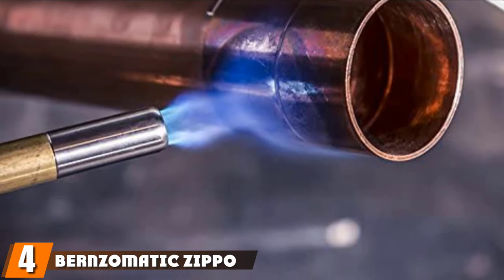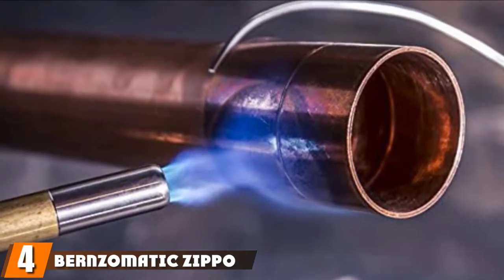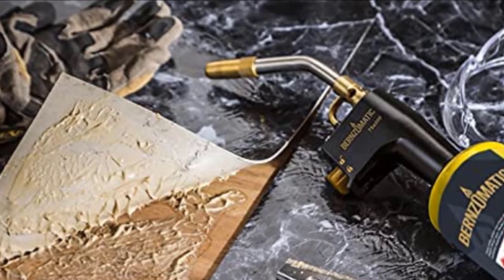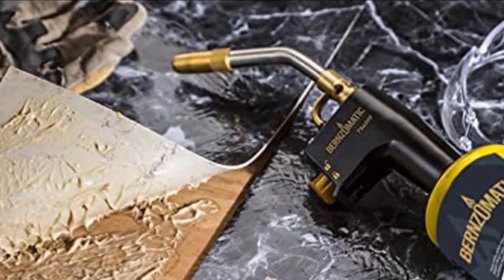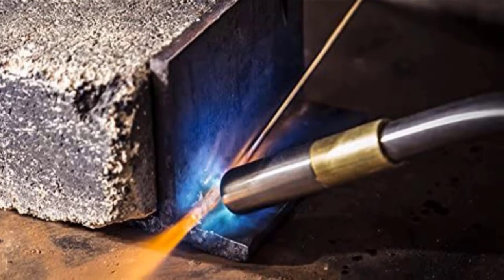Next at number 4 we have the Burnzomatic Zippo Matte Lighter. For an alternative to matches and strikers, use the all-metal Zippo Matte Lighter. The classic lighter is windproof and is available in a variety of matte colors that scratch less and show fewer fingerprints than their glossy counterparts. We recommend choosing a bright one in case you drop it in the woods. Colors include black, cream, green, yellow, and blue.